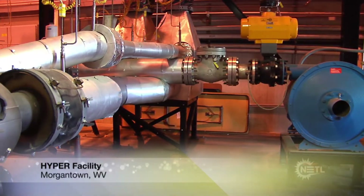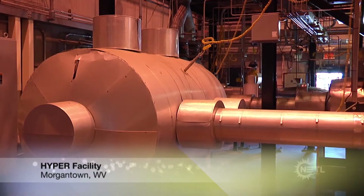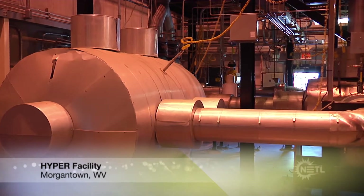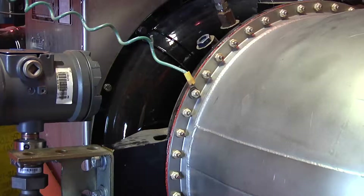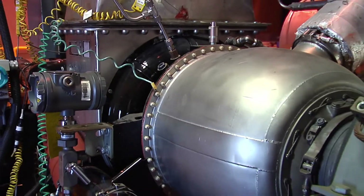NETL's Hybrid Performance, or HYPER facility, is a one-of-a-kind laboratory built to develop control strategies for the reliable operation of fuel cell turbine hybrids and enable the simulation, design, and implementation of commercial equipment.